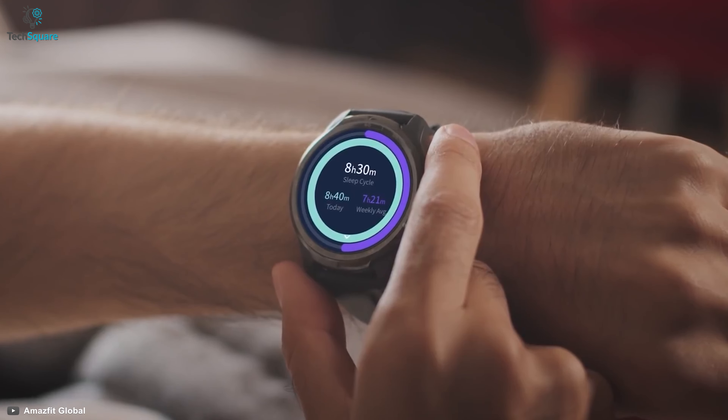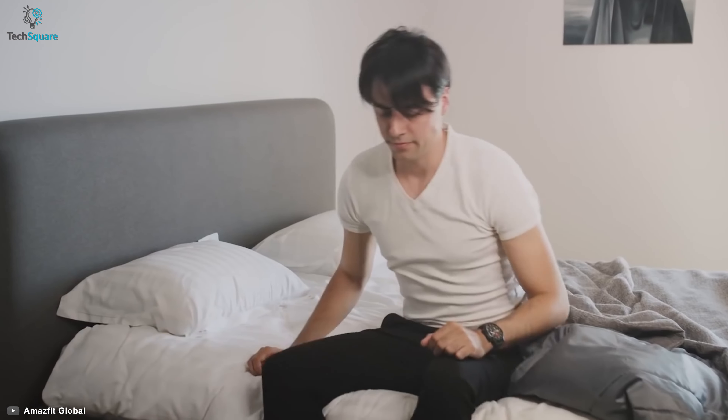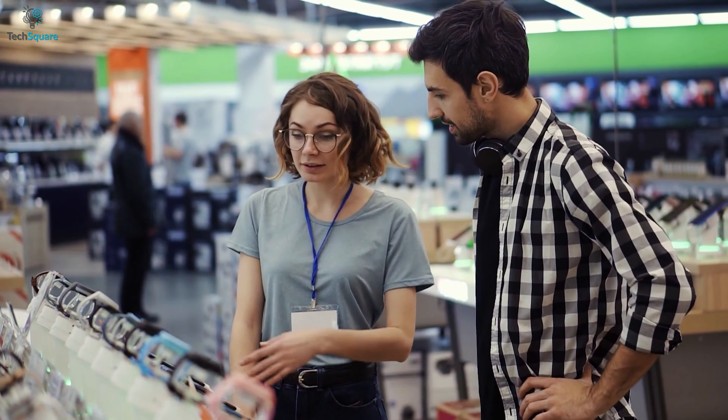Overall, the Amazfit GTR3 Pro is a well-balanced smartwatch for not only fitness freaks but almost every kind of user, and is affordable compared to the best smartwatches out in the market.